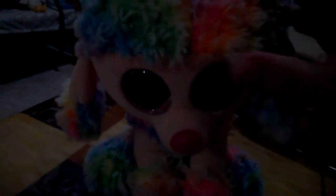Her paws are rainbow too. Her tail is small, and at the end of it it's fluffy like the rest of her. There's no tag on her because the tag was gone.